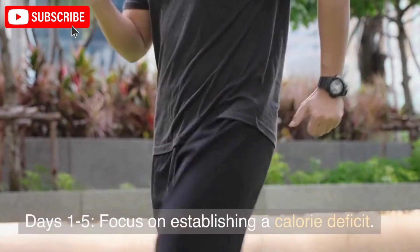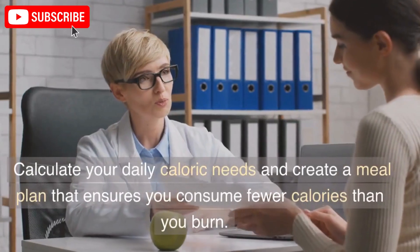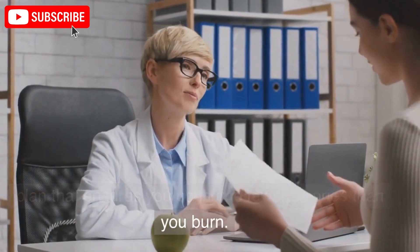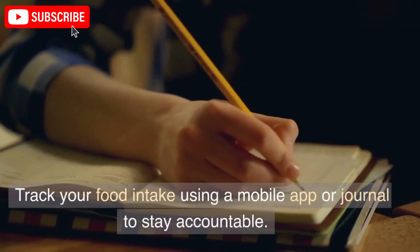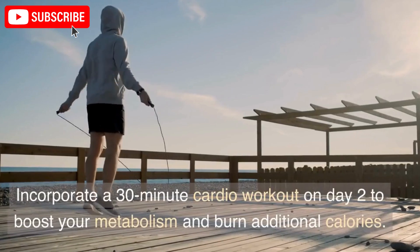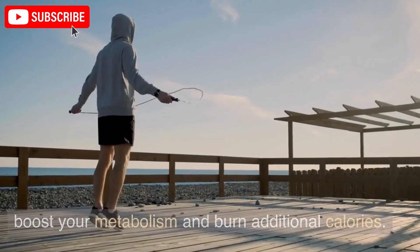Days 1 to 5: Focus on establishing a calorie deficit. Calculate your daily caloric needs and create a meal plan that ensures you consume fewer calories than you burn. Track your food intake using a mobile app or journal to stay accountable. Incorporate a 30-minute cardio workout on Day 2 to boost your metabolism and burn additional calories.